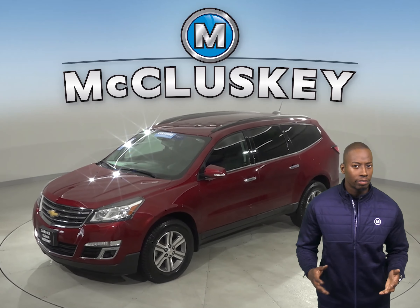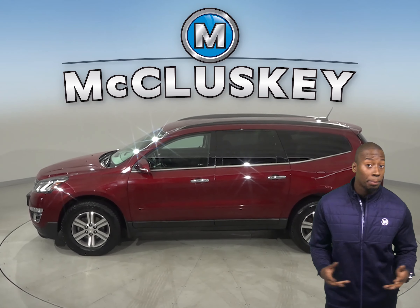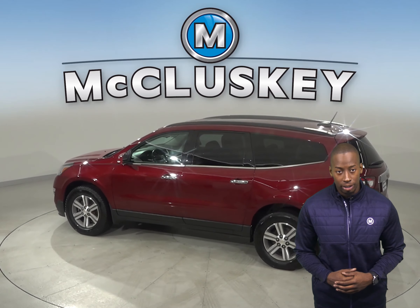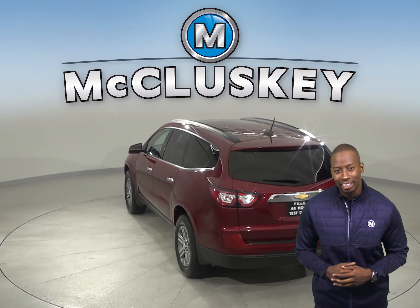Take a look at this 2016 Chevrolet Traverse — it's the perfect vehicle for you. This 2016 Traverse has superb handling and pretty good fuel economy. It has about 34,000 miles on the odometer and is covered by our free lifetime mechanical warranty for as many years and as many miles as you own it.